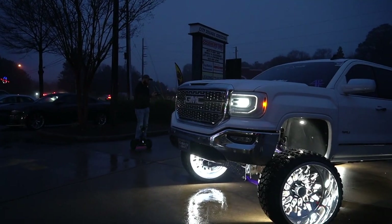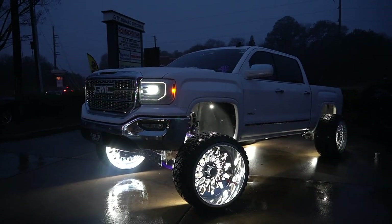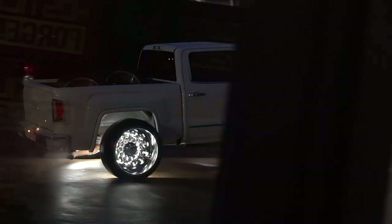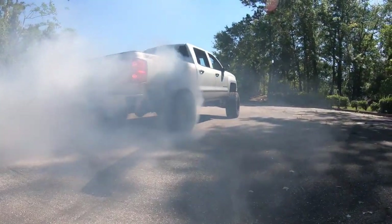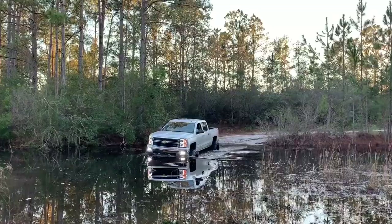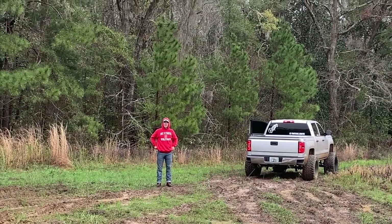Getting dark later in the day doesn't really matter if you put lights on everything. Rain — same thing, rain makes everything look better. That truck looks really freaking good, y'all gotta show some love. I'm gonna put his Instagram below.